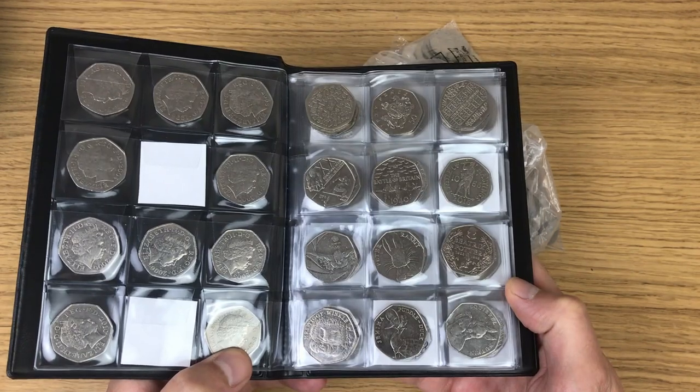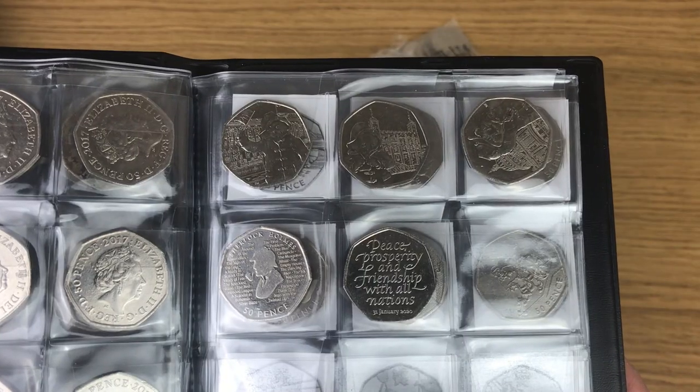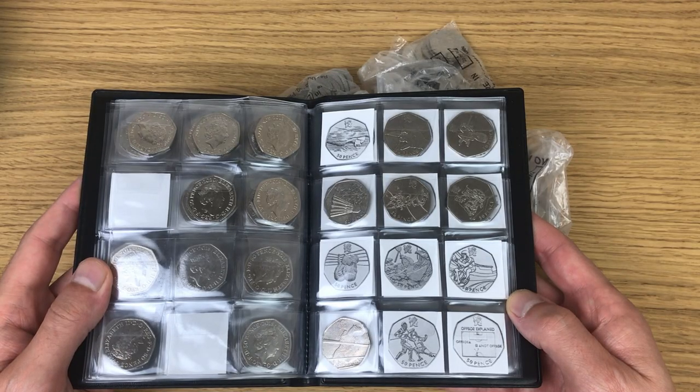The next page is full, then I'm missing Sir Isaac Newton and Mrs. Tittlemouse, and then I currently have up until Brexit.